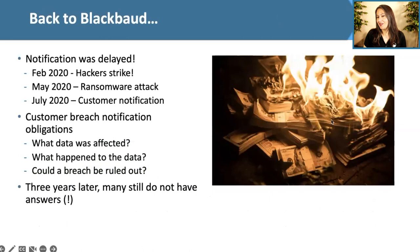Unfortunately, it was not over. Customers still had to understand who was at risk and make appropriate notifications. Many of Blackbaud's customers, such as healthcare organizations, are subject to notification requirements. Blackbaud did not provide clear information about what data was affected, whether it was stolen or just viewed, or whether a breach could be ruled out for certain subsets of users. Students in a recent ransomware class reported that three years after the breach, they still did not know exactly what data the hackers had access to — which is shocking.